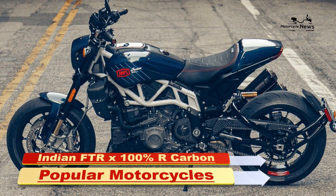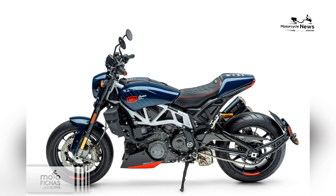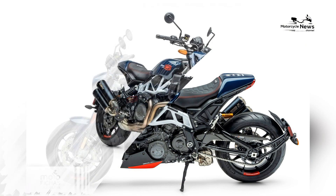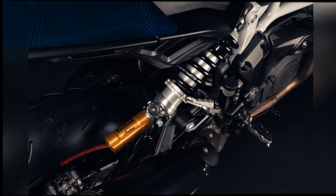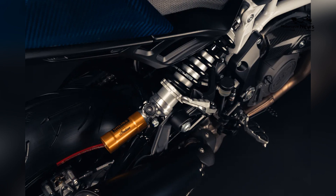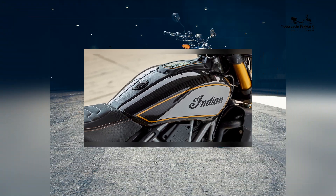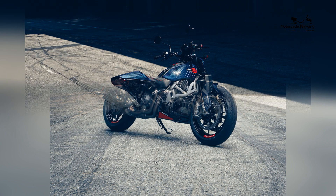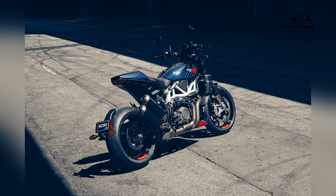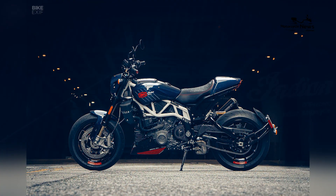Indian FTRx 100R Carbon: Popular 2024 Motorcycles. In a symphony of power and precision, the Indian FTRx 100R Carbon has ascended to the throne as the most popular motorcycle of 2024, celebrated for its high-performance pedigree, collaborative innovation, and an unmatched fusion of racing prowess with cutting-edge technology. The FTRx 100R Carbon stands as the unparalleled choice for riders seeking the pinnacle of speed, style, and exclusivity on the open road.